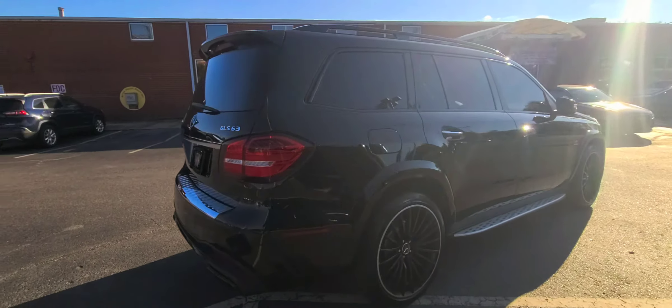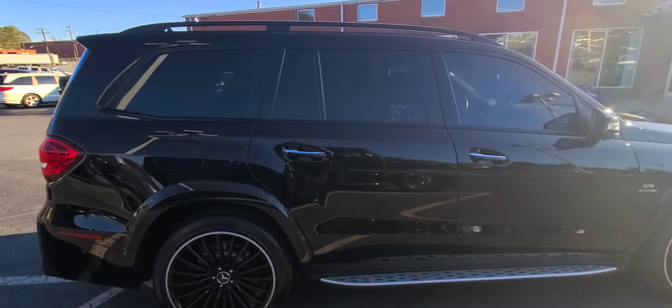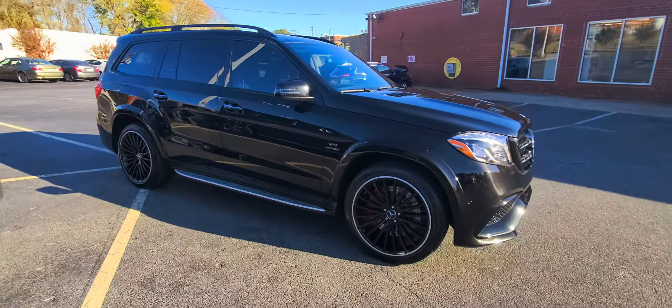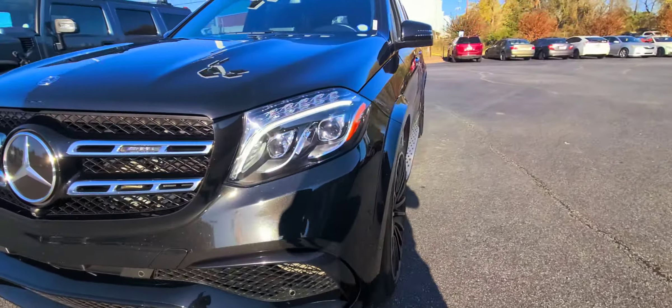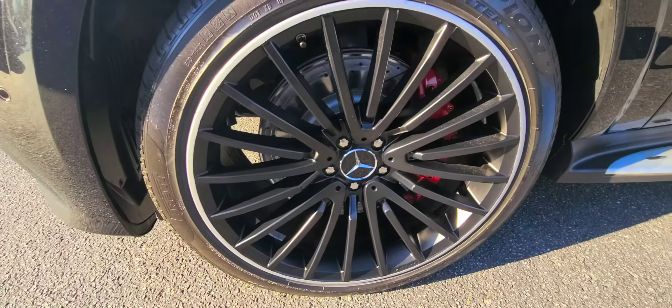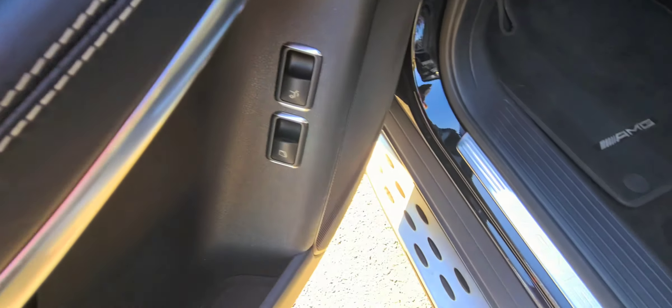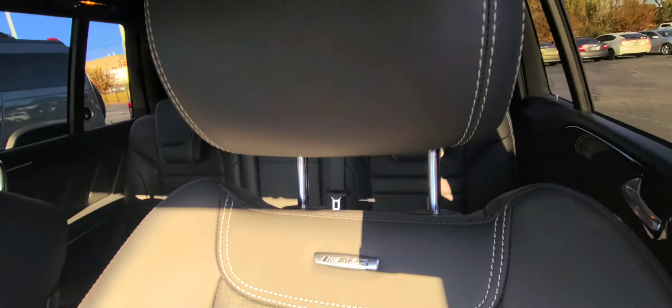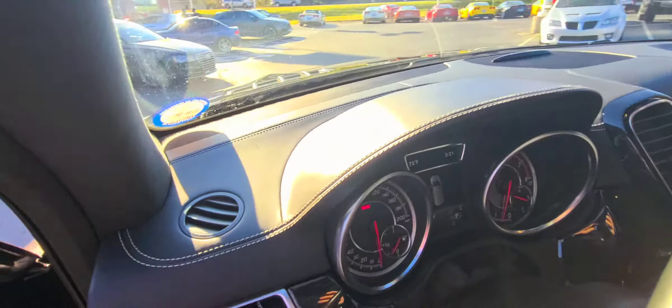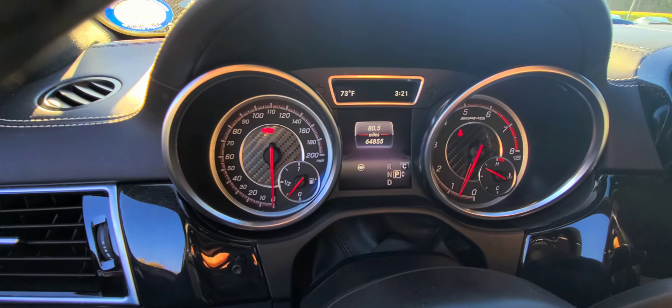Beautiful GLS 63 AMG with a V8 bi-turbo engine and 64,000 miles.